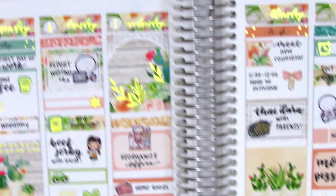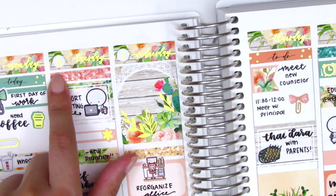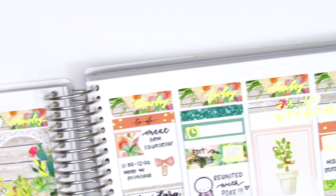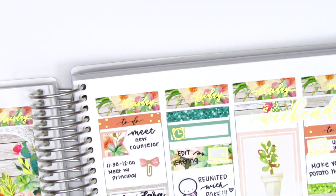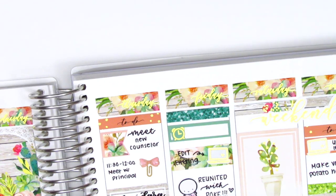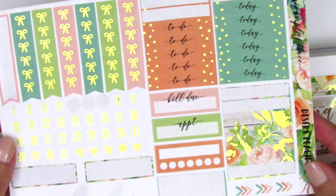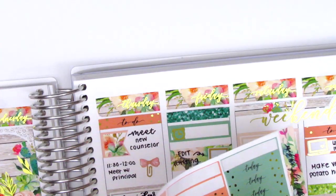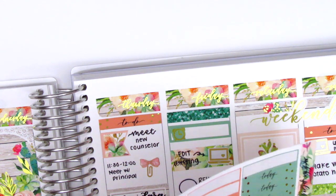Oh, I just realized — I put down the date dots on the first half of the week but totally forgot to do it on the second half. So I'm actually going to go in and do that really quickly. The date dots came in the kit — here's one of the sheets I used. As you can see, she has all these gold foil date dots, which is super lovely. I'm just going to go ahead and place these down.